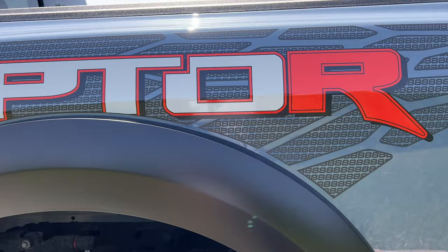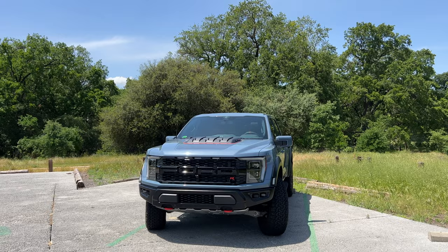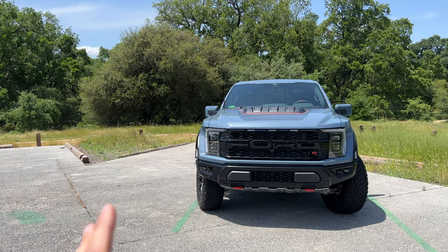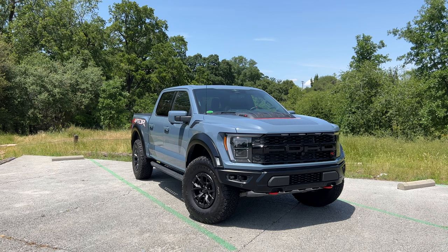The MSRP price on this Raptor R is around $110,000, but I've seen dealerships marking it up anywhere from $40,000 to $50,000 over sticker — especially here in California — so realistically you're finding these on showroom floors for around $200,000. Personally, I don't think that's worth it, but I do think the MSRP price is the sweet number for this vehicle because I really do love this truck.